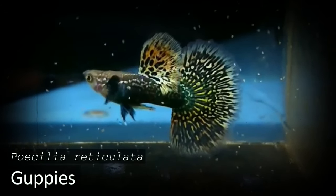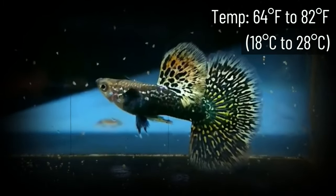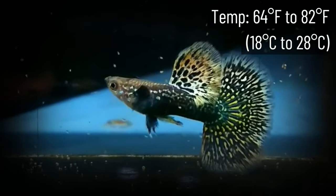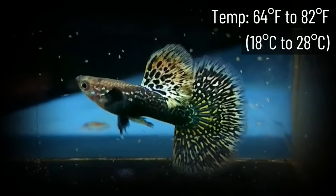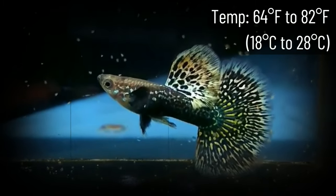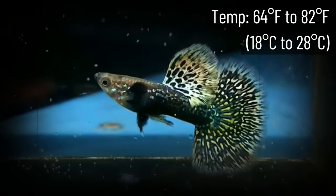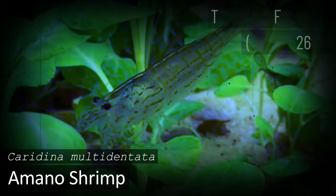Guppies are one of the most popular pet fish on the planet. They are very adaptable and do just as well as cold water fish as they do in a community tank with tropical fish. These peaceful fish have been bred to display an amazing variety of colors. Guppies are livebearers, which means they give birth to live fry instead of laying eggs.